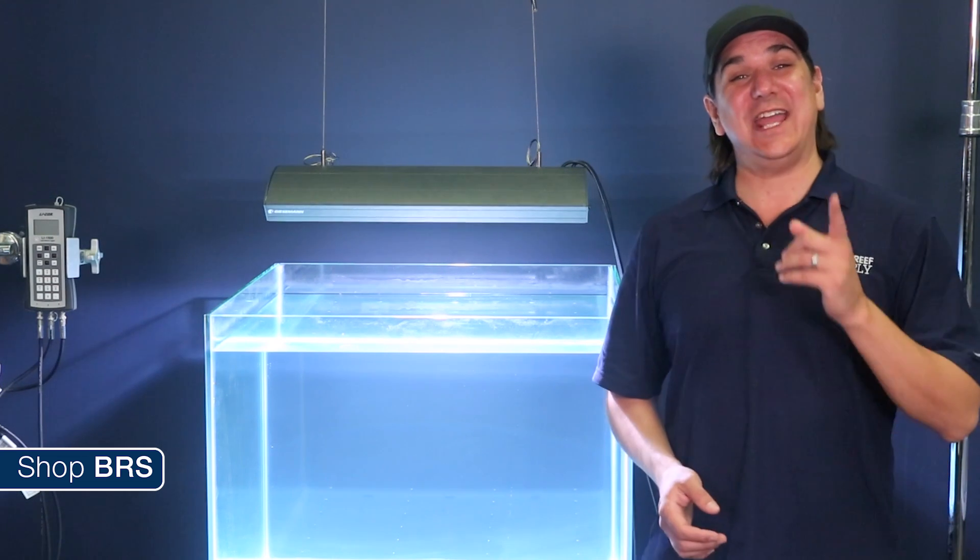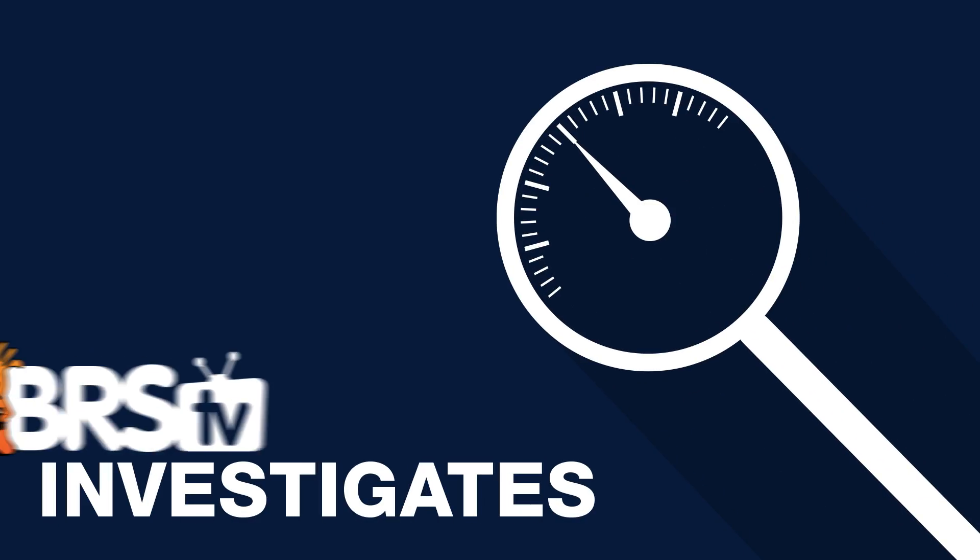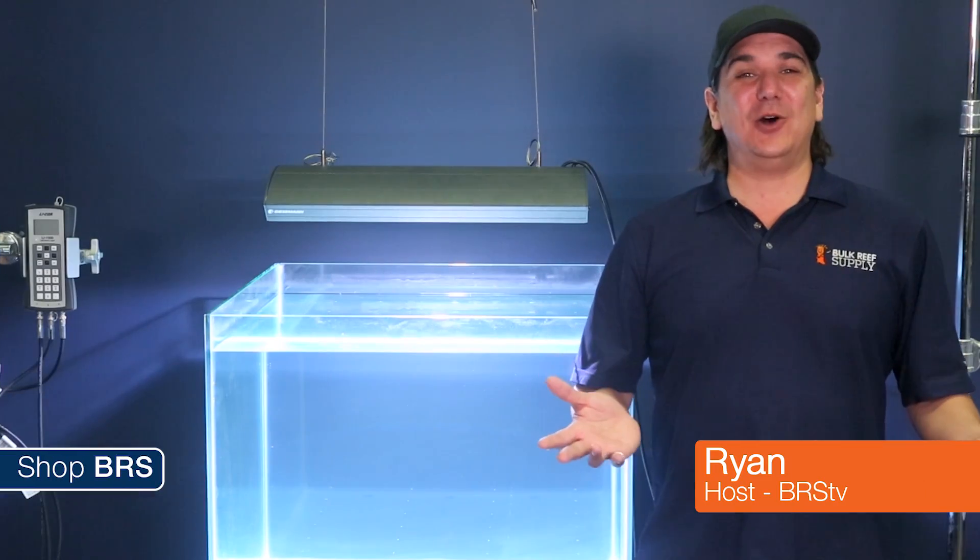Today on BRStv we are going to change the world of reefing forever. Hi, I am Ryan your host of BRStv.